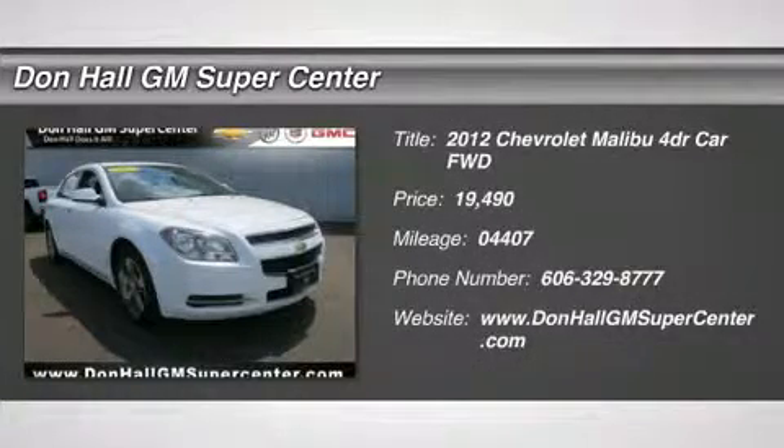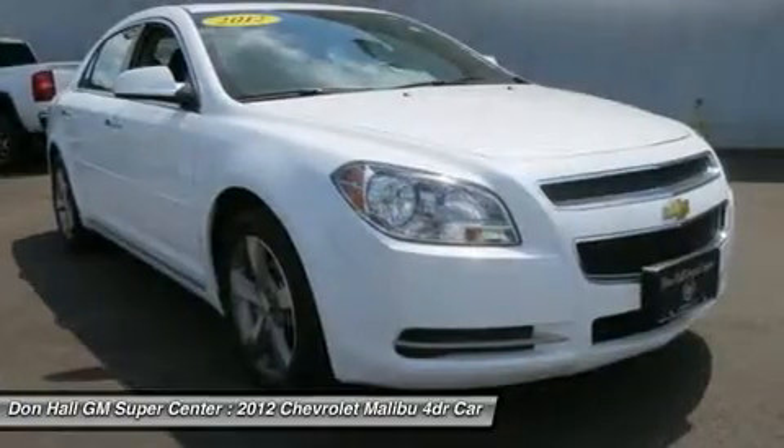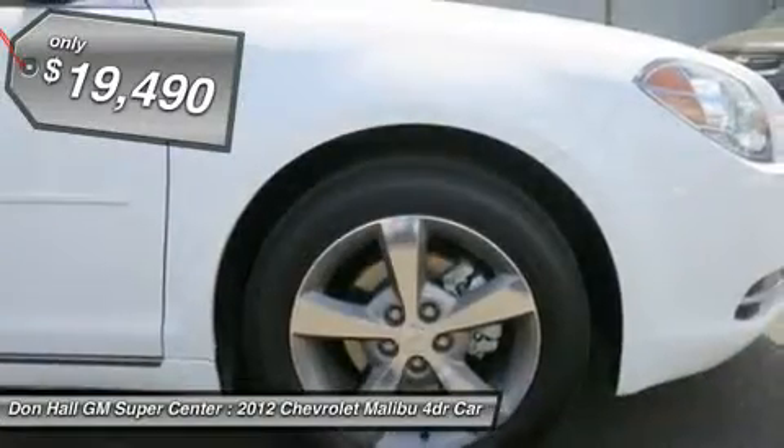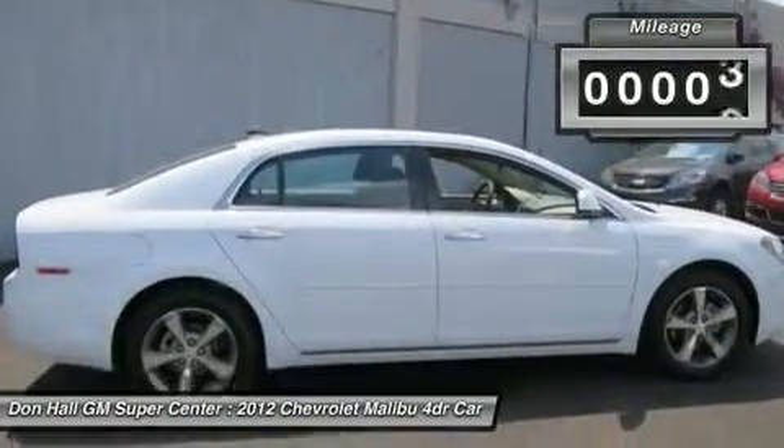You'll love this 2012 Chevrolet Malibu. This is a car you'll want to take home. With 4407 miles, it features automatic transmission and an exterior color of Summit White. Call us and be the first to open the car door today.